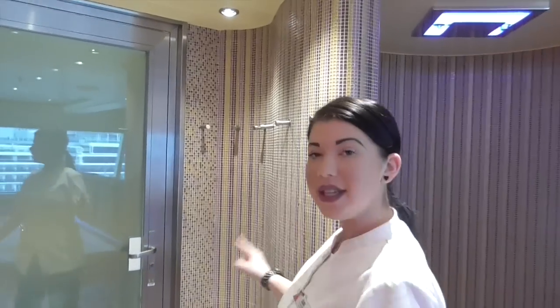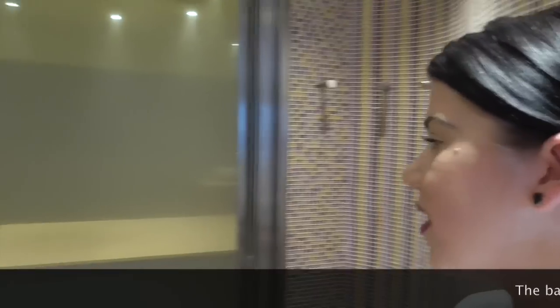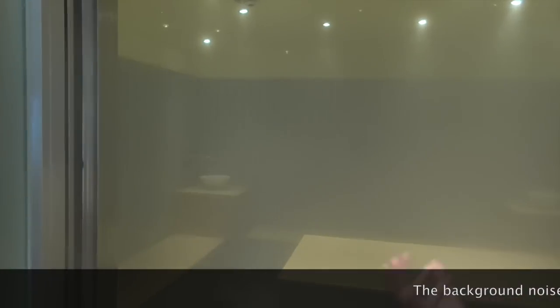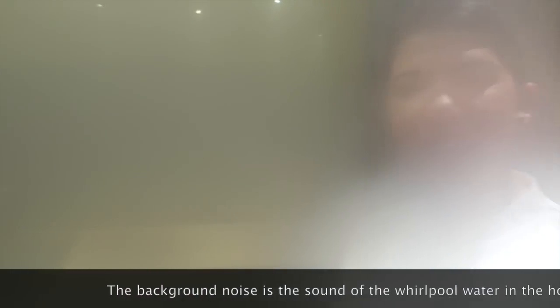So first we're going to go into the steam room. Now this is our water vapor steam room — this just gives out water vapor. So if your skin is feeling a little bit dry, or if you've got any sinus problems, you can come in here and relax. There's no time issue, you can stay in there as long as you want. That one is very steamy — it steamed up the camera!